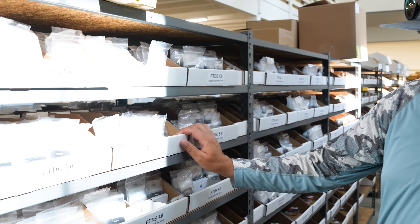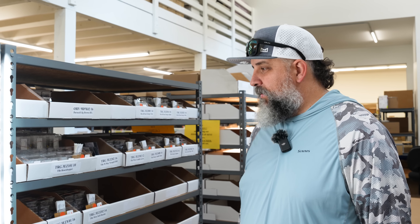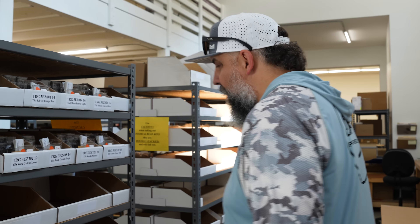Tom Rosenbauer — heckler supreme, really good at talking trash — also has really cool flies at Fulling Mill. They'll have a full range of his patterns very soon: hoppers, caddis, little soft hackles. It's kind of cool to see his stuff in there.